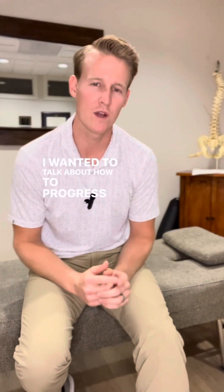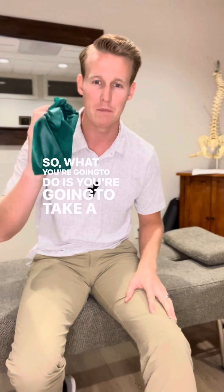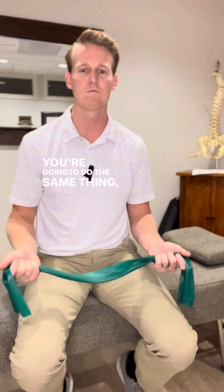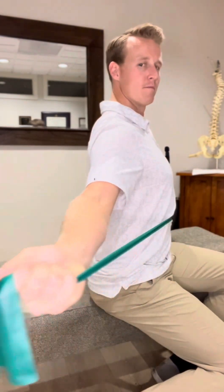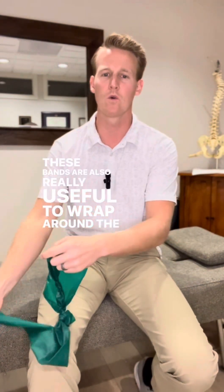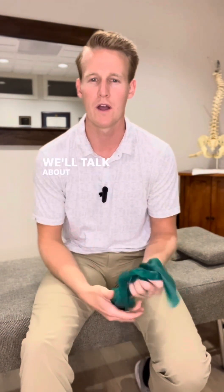I wanted to talk about how to progress the video from last week on how to strengthen your posture. You're going to take a resistance band — about ten dollars on Amazon if you don't have one — and do the same thing: squeezing your shoulder blades together and down, going out to the side, and then straightening your arm. These bands are also really useful to wrap around the door and do other posture exercises like the I's, T's, and W's, which we'll talk about in a future video.